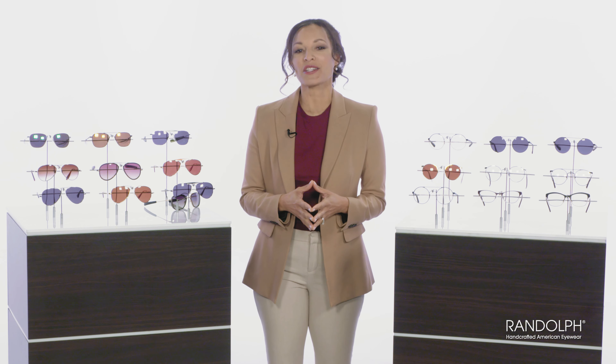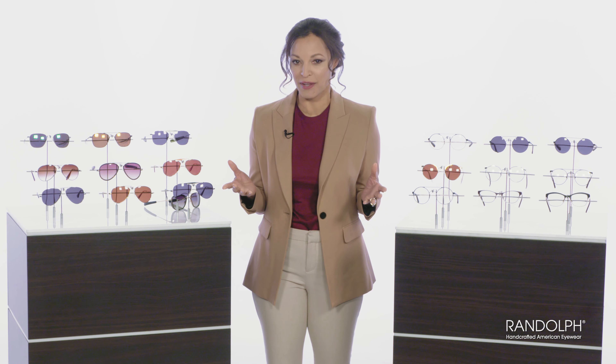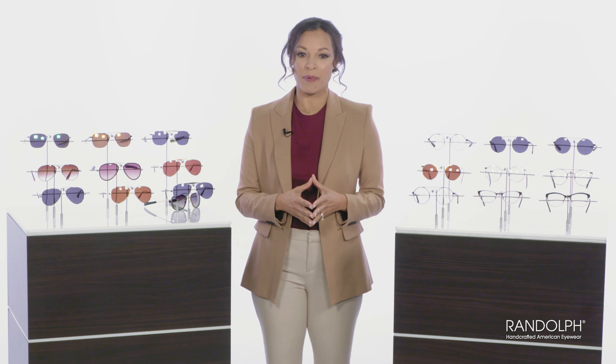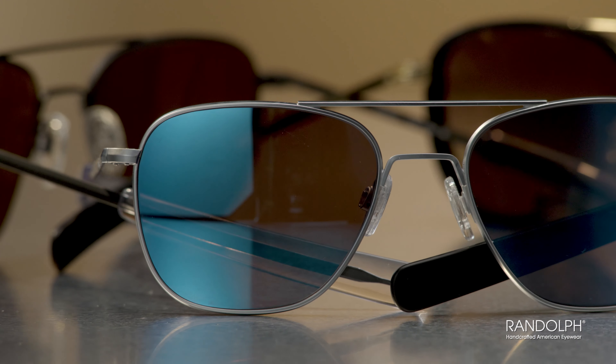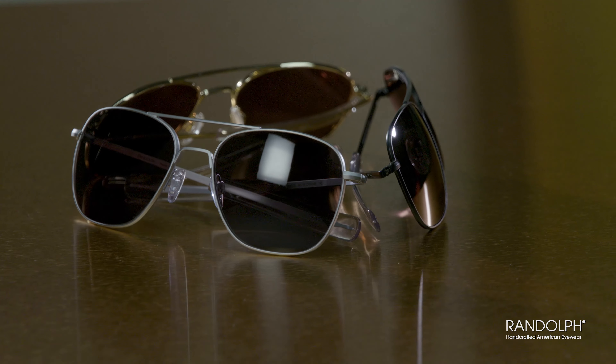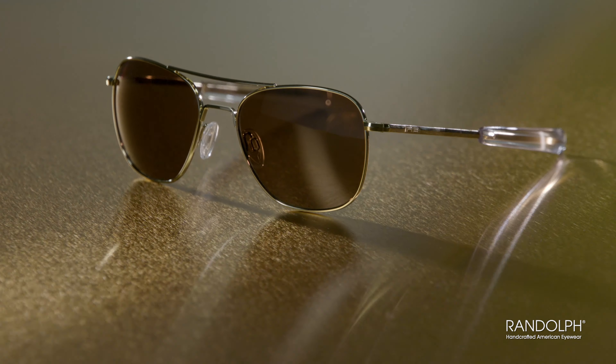Here we have a collection from Randolph Engineering, hailing from Randolph, Massachusetts, and there is rich history behind every pair. Randolph has been making eyewear for the U.S. military, NASA, and Air Forces worldwide since 1972. Each pair is handmade in the U.S.A. to precise military standards.